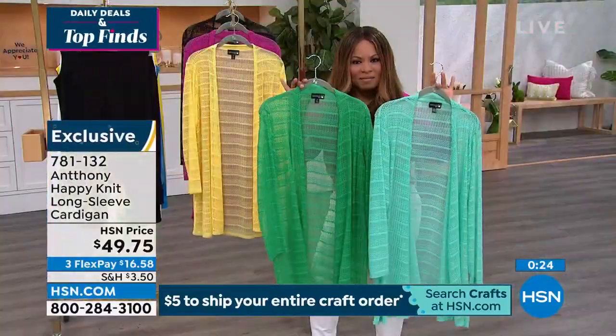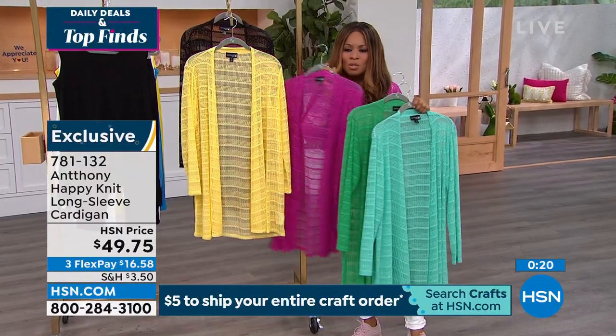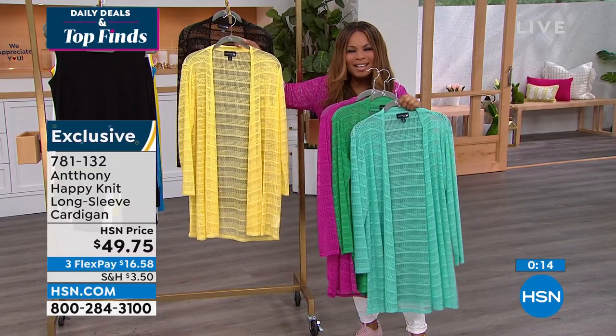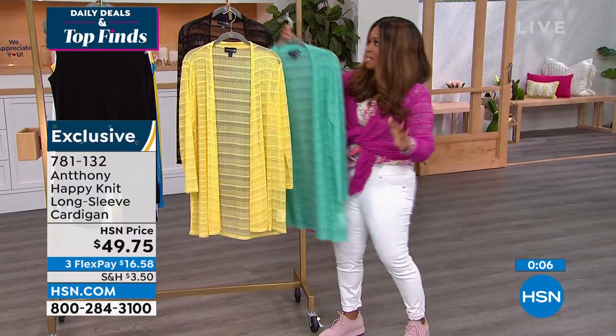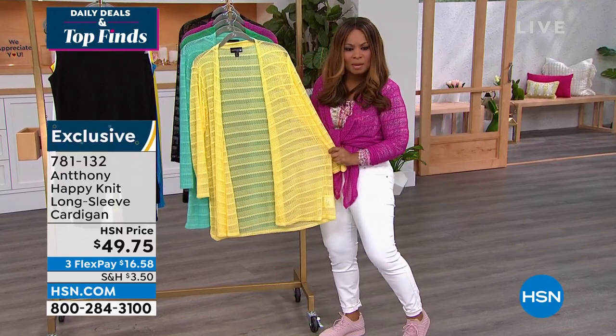Take advantage of it — don't miss it. All of these are available, but super, super limited. Anthony, this was too short but it was a lot of fun. Thank you, my friend. Lots of love — stay safe. For more Anthony, go to our website, hsn.com. You can shop his entire collection. He's got the cutest things, and this is going to be one of them. This will take you a long way through the summertime.